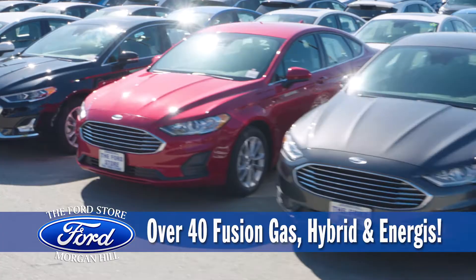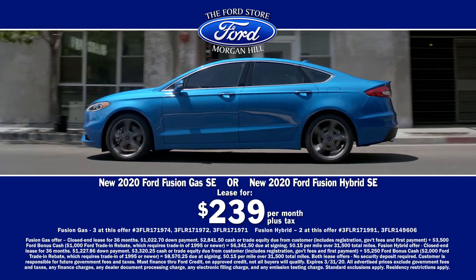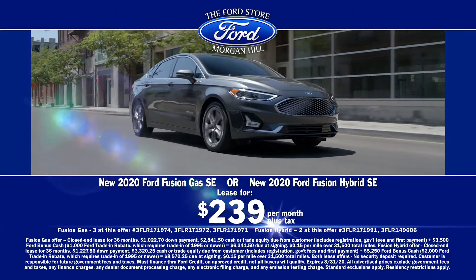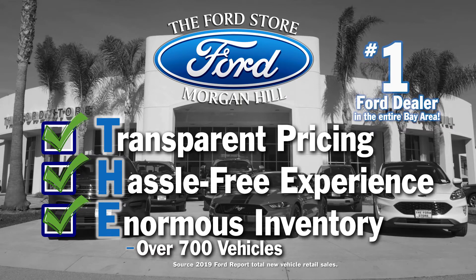We have over 40 Fusions in stock, all at our bottom-line sale price. Right now, choose to drive home a new 2020 Fusion Gas or Fusion Hybrid SE for only $239 a month. Visit us today to find out what sets the Ford Store Morgan Hill apart from our competition.